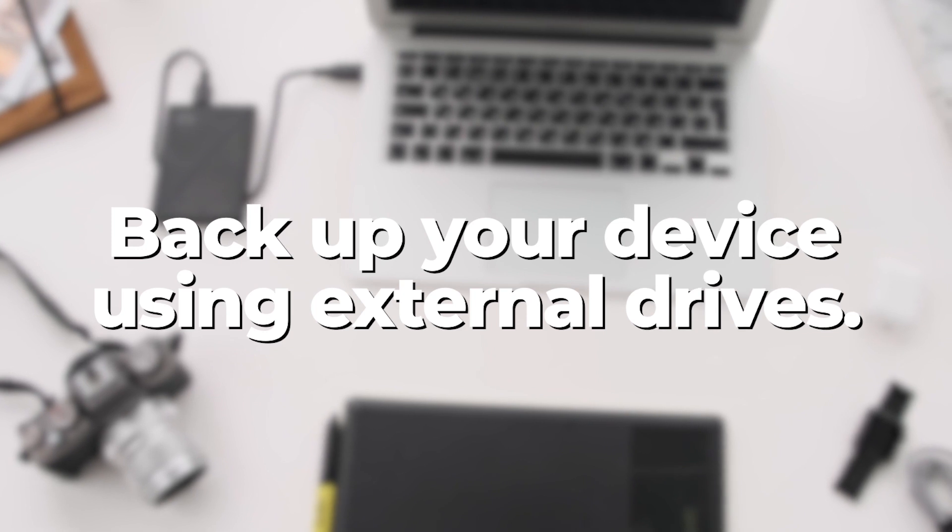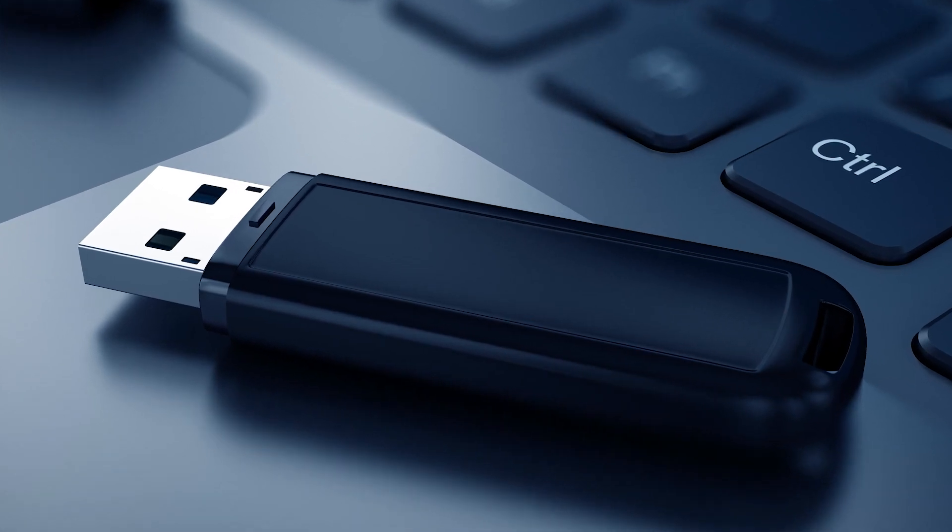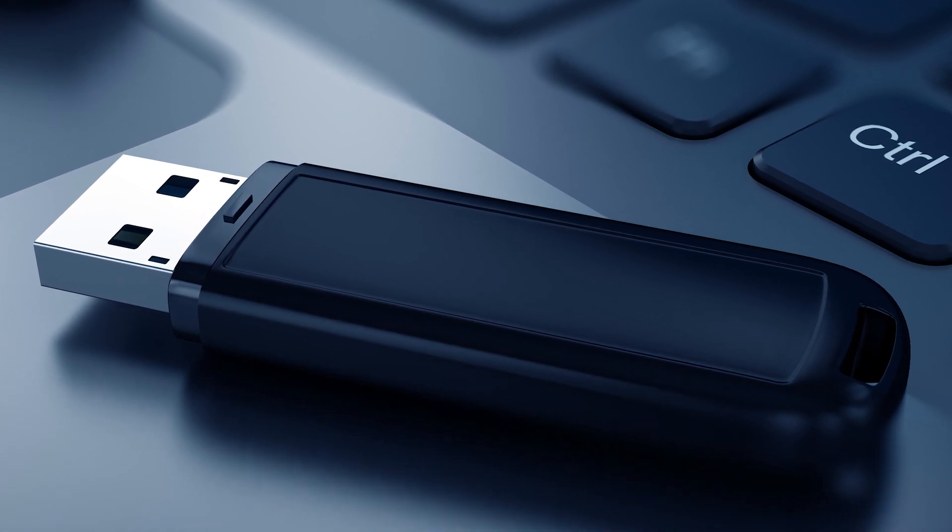Next, back up your device using physical external devices like USBs, so you don't have to reconnect to the internet while ensuring your data is not erased.